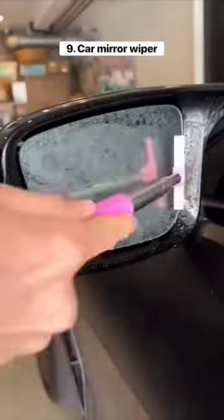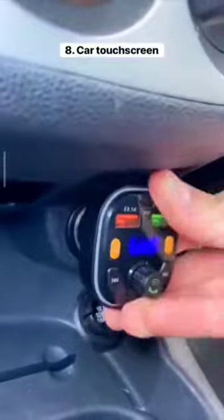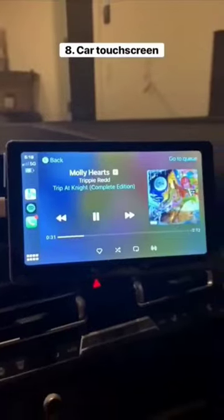This squeegee is built for your car mirrors so you can easily wipe away the water when it rains. This gadget plugs into your car's outlet and gives you a touchscreen that has Apple CarPlay and Android Auto.